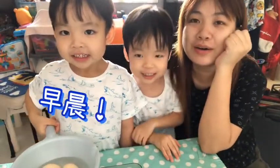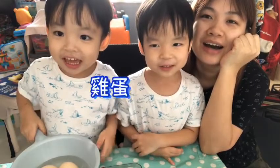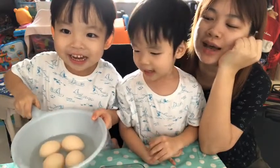Hey guys! Good morning! Good morning! What day is it today?